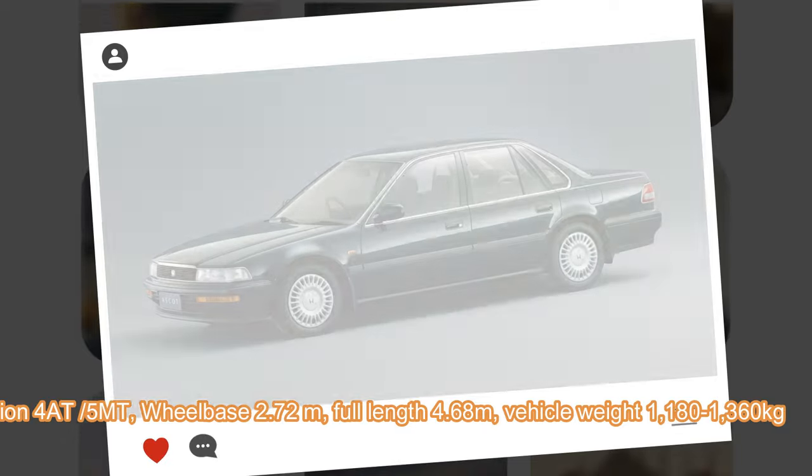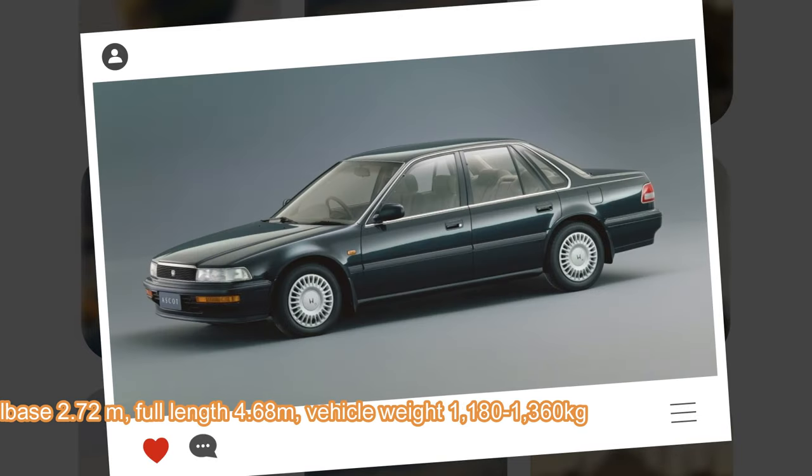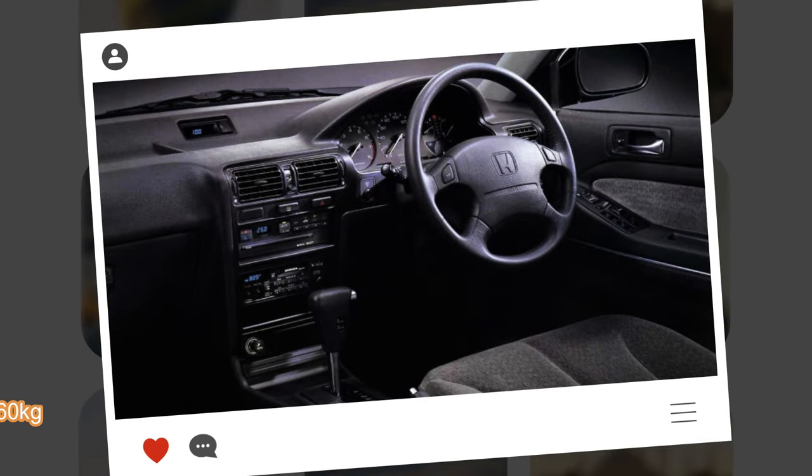In 1991, the Ascot was updated with a new front and tail design and a new interior panel, this time similar to the one in the Honda Accord. In total, over 85,000 units have been built until it was replaced by the second generation.